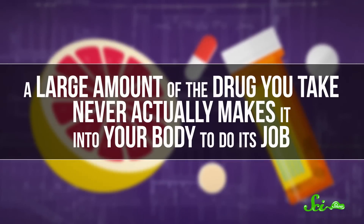This enzyme's normal job is to chemically change certain potentially dangerous compounds before they can get into your bloodstream or liver. That way, they're easier for your body to eliminate. But it also recognizes lots of different medications and deactivates them the way it would any chemical, meaning that a large amount of the drug you take never actually makes it into your body to do its job.